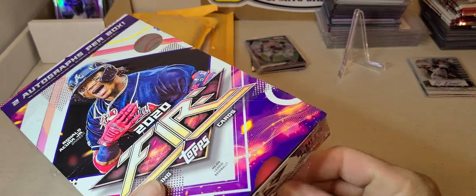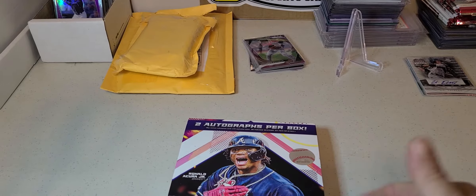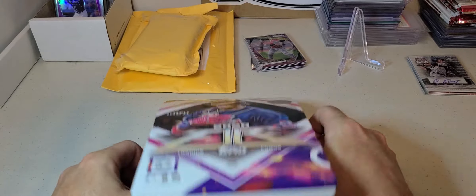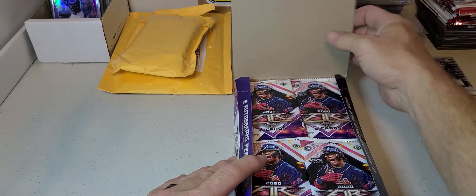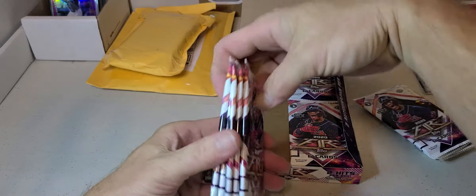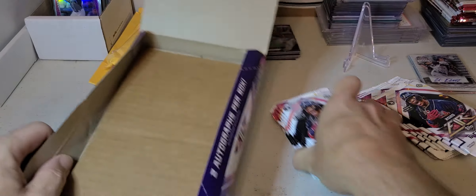So we're going to rip it open. I'm starting to get into a little more baseball again now that football prices are so outrageously high. I got this for - I had 25% off on eBay, so really I got this for like 80 bucks shipped, and you get two hits. Donruss football is $220 and you get two hits. Baseball is getting up there too but it's still easier to find cheaper stuff that gives you hits.